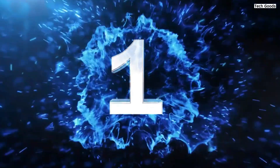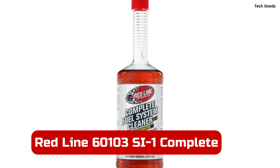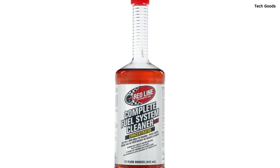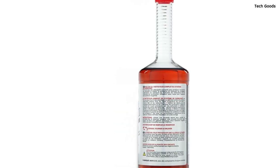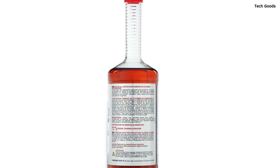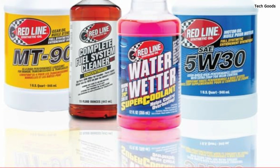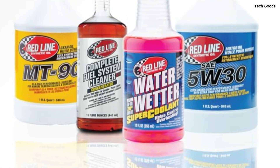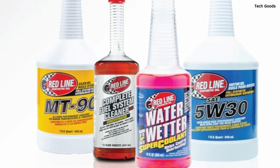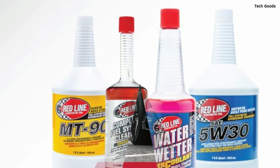Number 1: Redline 60103 SI-1 Complete Fuel System Cleaner is an impressive product that truly lives up to its claims. This 15-ounce bottle is designed to clean and protect your fuel system, preventing corrosion while optimizing performance. The concentrated blend of high-temperature and low-temperature detergents effectively tackles deposits in fuel injectors, carburetors, valves, and combustion chambers, making it a comprehensive solution for any vehicle.